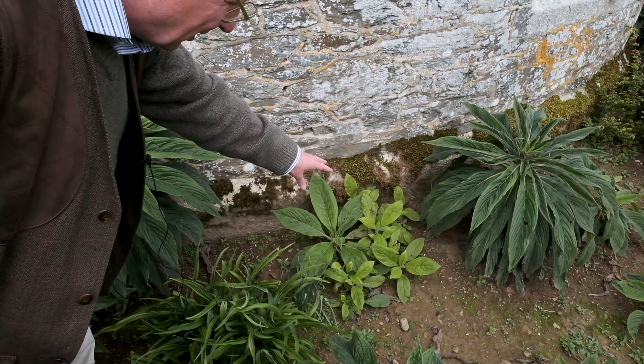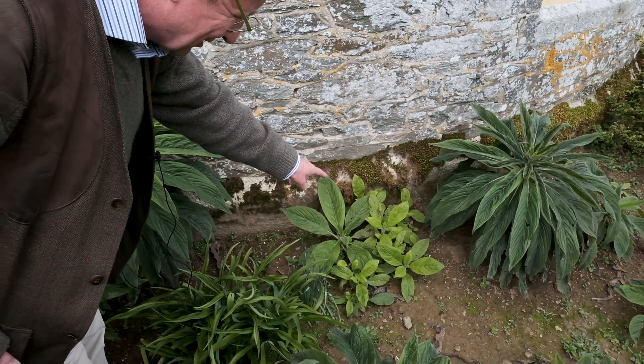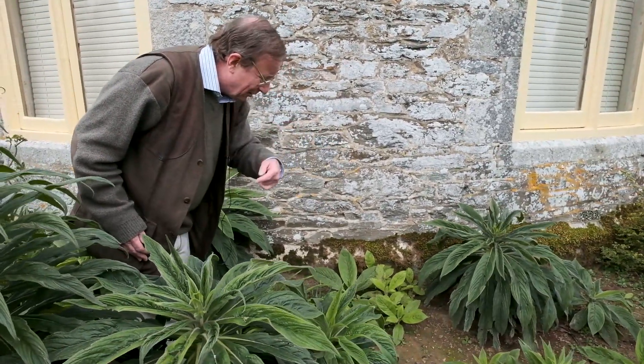Before we know it, in 18 months' time, there'll be huge blue flowers coming from those little seedlings. And in fact, they'll turn out to look like the patch which we'll go back and have a look at.